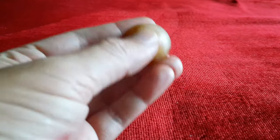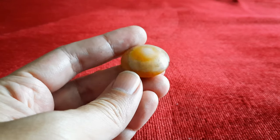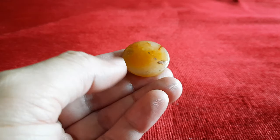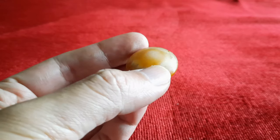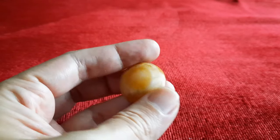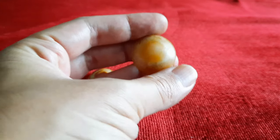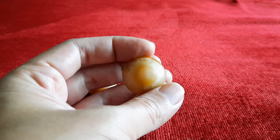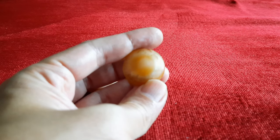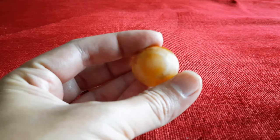Nah ini bentuknya unik teman-teman. Ini kalau kita lihat seperti telur mata ceplok. Telur ceplok atau mata sapi maksudnya. Nah ini tinggal dibersihkan lagi, bisa digunakan sebagai mata kalung, liontin, atau sebagai cincin. Perhiasan ya. Bidiknya bulat seperti telur. Ini mustika mata dewa.